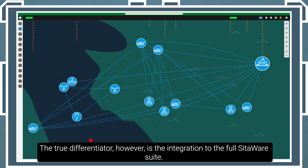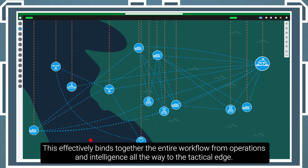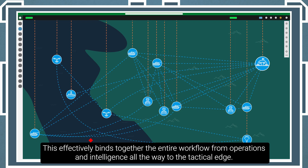The true differentiator, however, is the integration to the full SIDAware suite. This effectively binds together the entire workflow, from operations and intelligence all the way to the tactical edge.